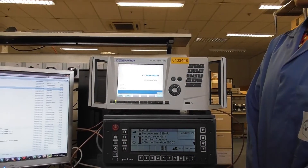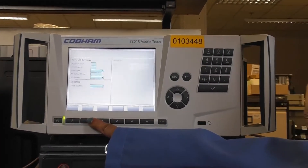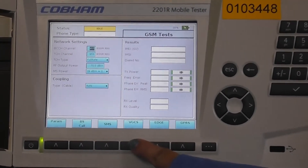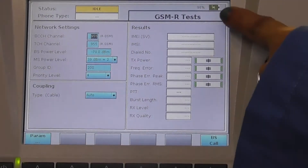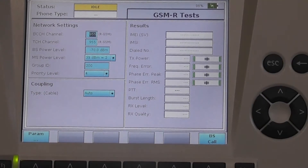To create a railway emergency call, get inside the GSM menu. Press the VGCS button. Here you enter into the GSMR test tab. To create an emergency call,